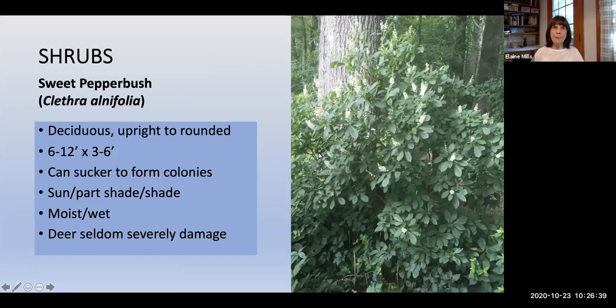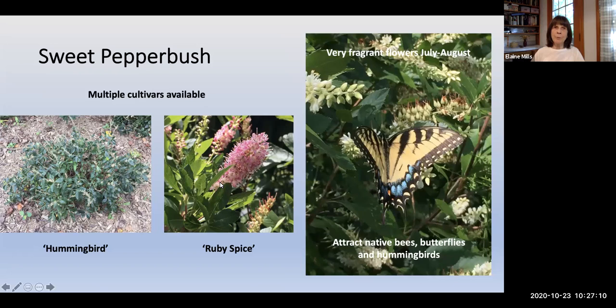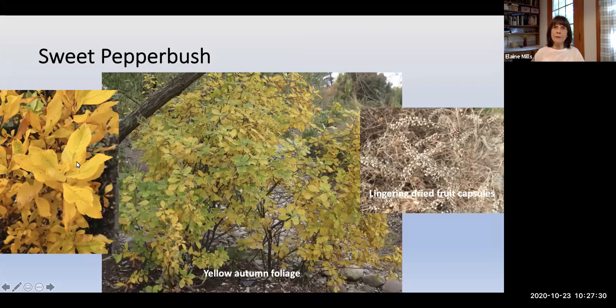Sweet Pepperbush, Clethra alnifolia, is a deciduous shrub, 6 to 12 feet, that can sucker to form colonies. It grows well in sun to shade but prefers moist to wet soil. Popular cultivars include Hummingbird, a diminutive white-flowered variety, and Ruby Spice, noted for beautiful pink flowers — both very attractive to pollinators with very fragrant flowers. Sweet Pepperbush has brilliant yellow fall foliage, and the prominent flower spires linger through winter providing food for birds and textural interest.